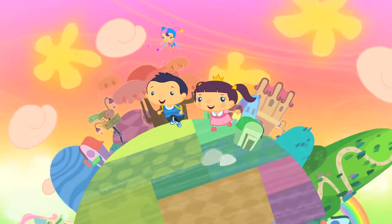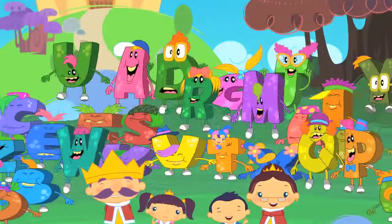A-B-C Monsters, A-B-C Monsters, here for you and me.